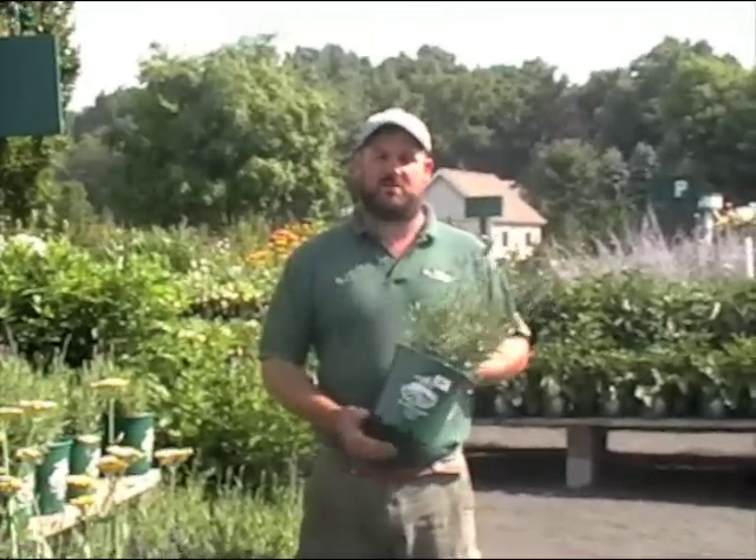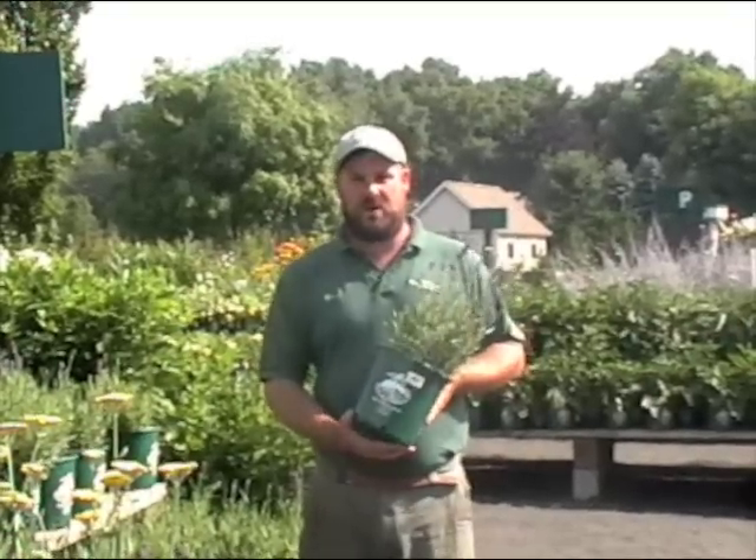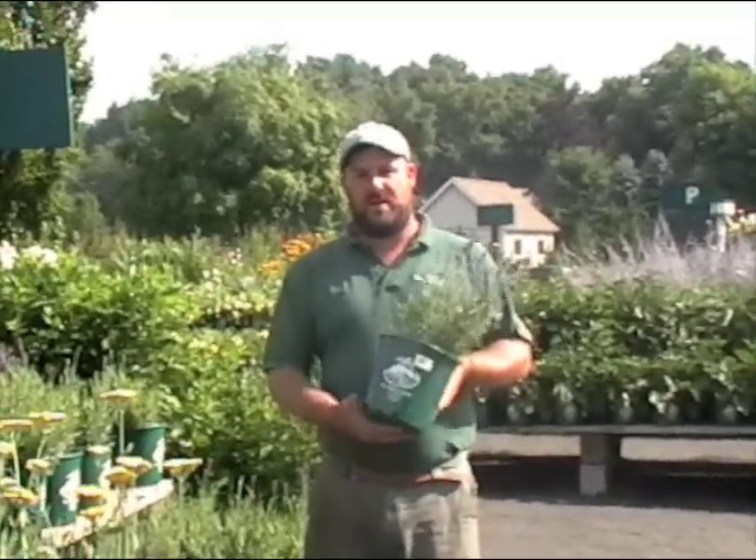I'm Henry from VanVolgen's Garden Center and welcome to our second segment of Perennial of the Week. This week's theme is deer-resistant gardening and our feature plant for this week is lavender.